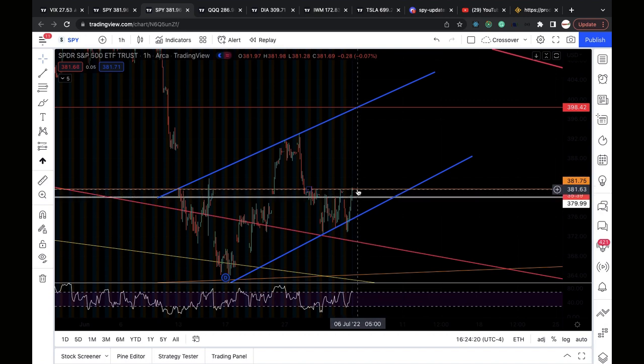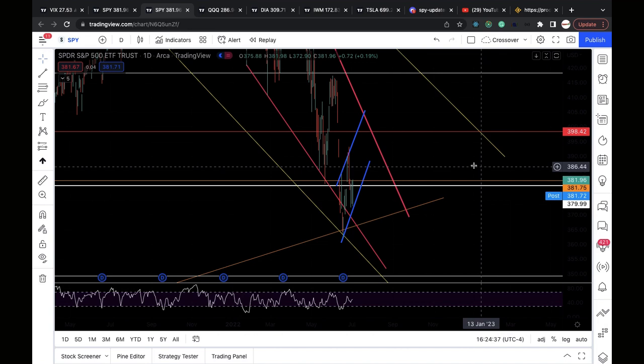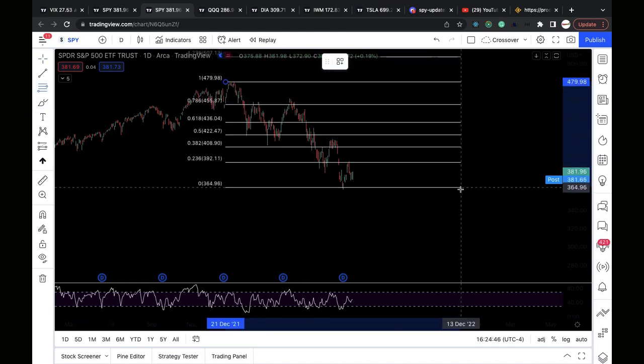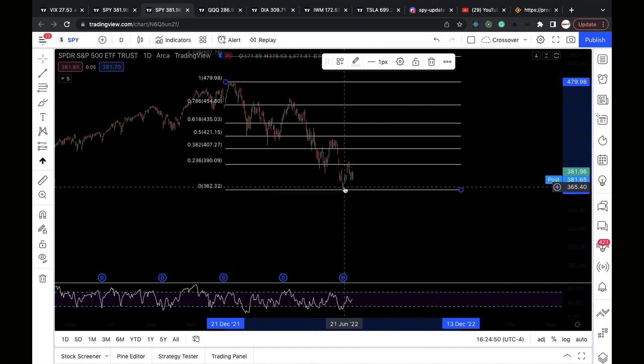Clear 382, and that puts 383.5, 385, 387, and 390 in play. The 390 level is very critical — starting from the January 2022 high with my fib level all the way down to the June 2022 low, the 23.6% retracement level lands around 390. So clear 382, keep 390 in play, and if cleared, the July 1st and July 5th lows could be the higher low from the mid-June low.